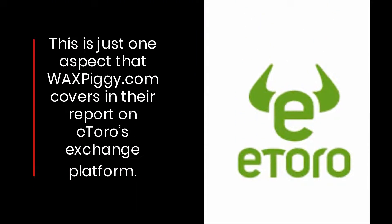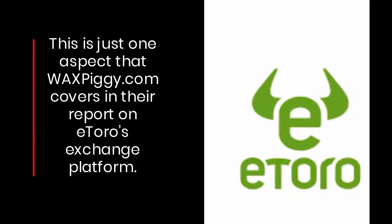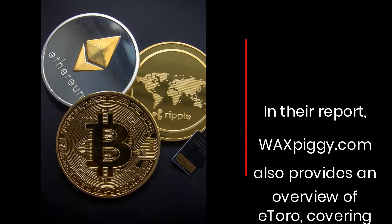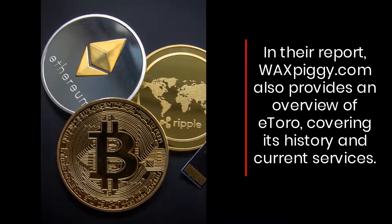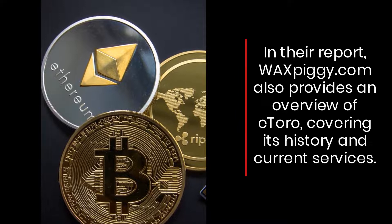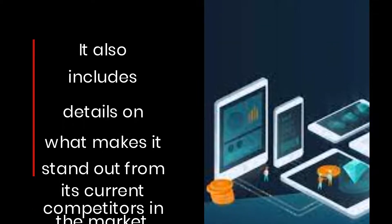This is just one aspect that waxpiggy.com covers in their report on eToro's exchange platform. In their report, waxpiggy.com also provides an overview of eToro covering its history and current services, and also includes details.